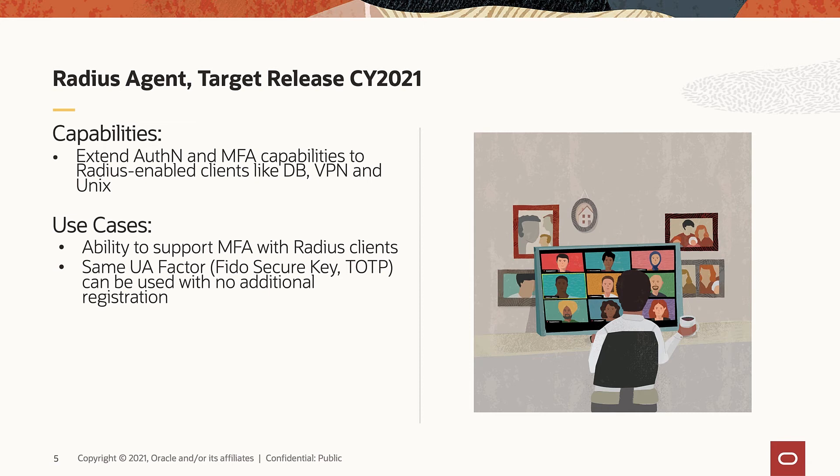The Radius Agent microservice will allow customers to add MFA to their existing Oracle Database and VPN access. Primary authentication will be handled by LDAP, and the second factor authentication will be handled by Oracle Advanced Authentication — another microservice we are planning to release this year together with Radius Agent. MFA is a critical building block for Radius Agent for database and VPN access, and users will be able to choose multiple options for second factor authentication, including the upcoming FIDO 2.0 support.